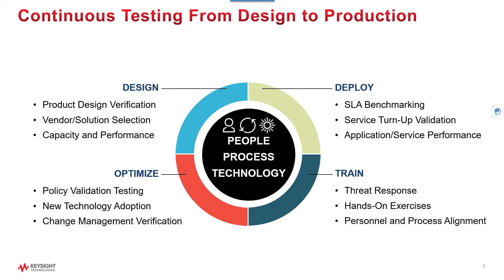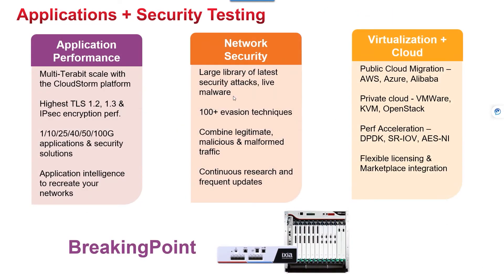Now we are going to answer the question: what is the solution? The solution is BreakingPoint. BreakingPoint is an advanced network application and security tool. It can test, assess, and validate application performance and network security devices and tools.